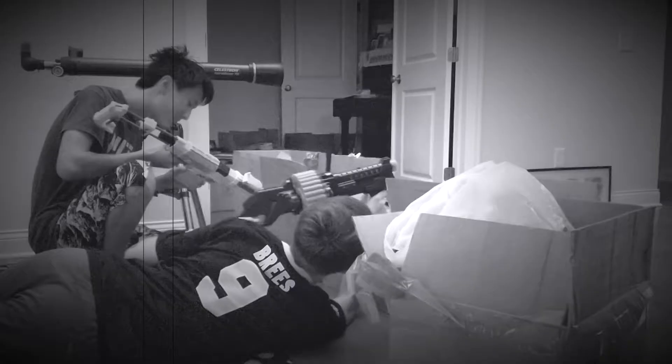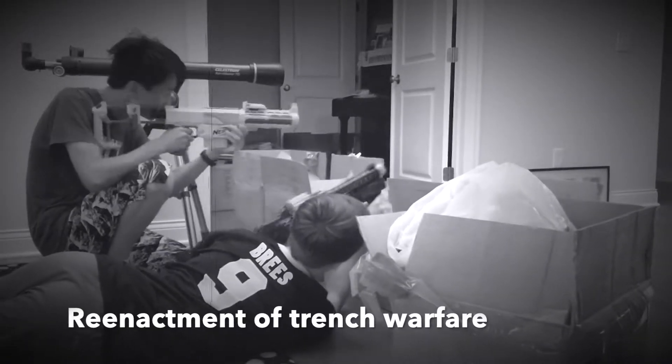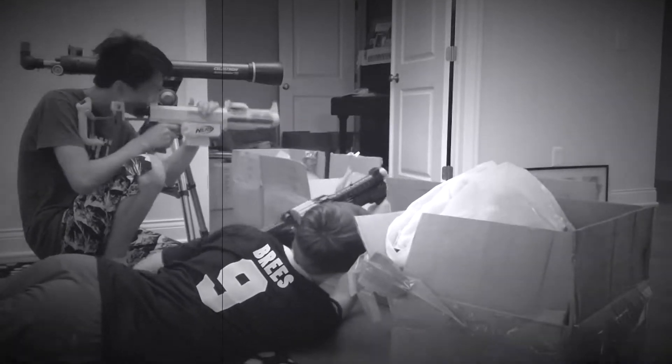Trench warfare was introduced in World War I and mostly only used on the Western Front. The strategy was effective because it could protect soldiers from artillery attacks from the skies and machine gun fire on the ground. But this warfare also led to heavy casualties on both sides during fire.